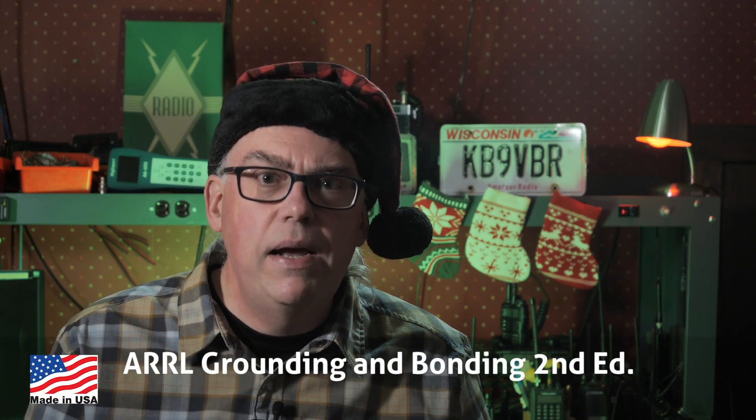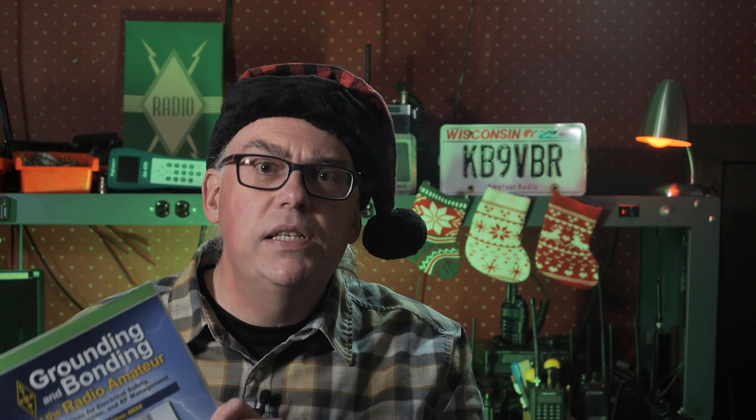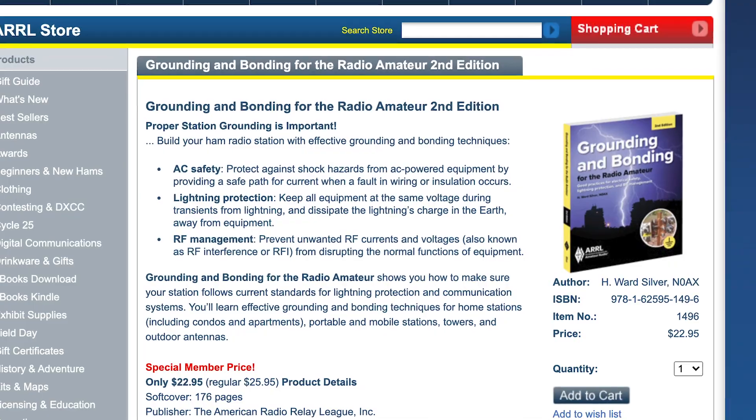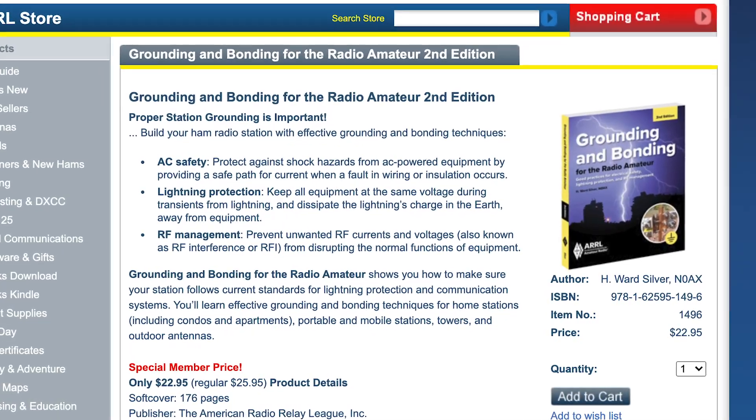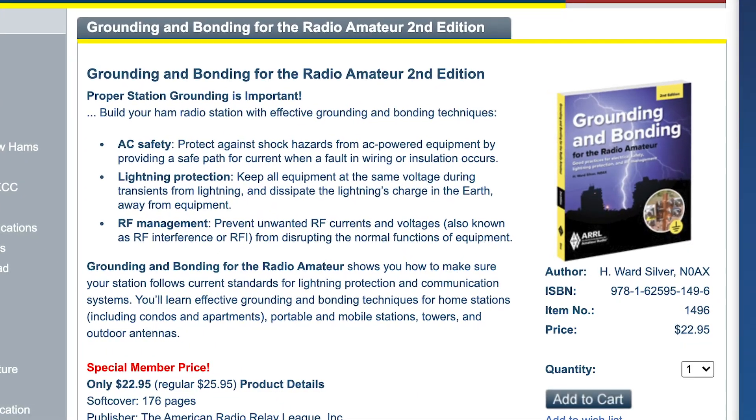I know in the last year there have been a lot of new hams who have gotten their license. A common question of the fledgling amateur radio operator is: how do I protect my equipment from lightning strikes? Lightning protection can be difficult, but the ARRL's new edition of Grounding and Bonding will send you on the right path. I have the first edition here, but the recently released second edition has been updated with the latest best practices and electrical code changes. It is an invaluable resource to those putting together a home radio shack.